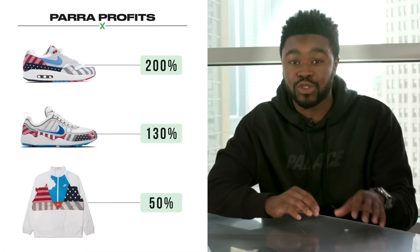The Nike Parra Dutch pack sold out in minutes, and all three items are reselling way above retail. The tracksuit is going for $340, a 50% premium. The Air Zoom Spiridon, which only dropped in Europe, is going for $320 — a 130% premium.